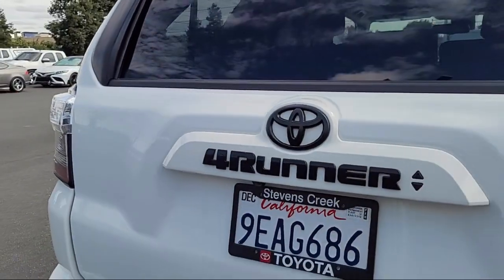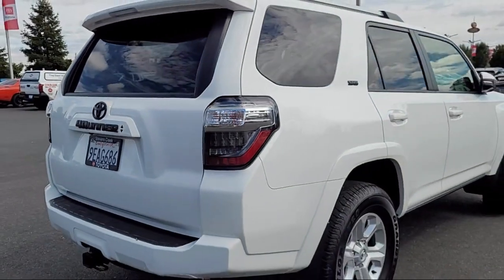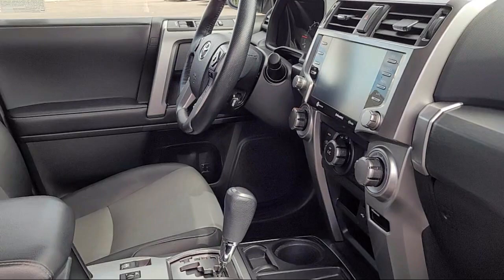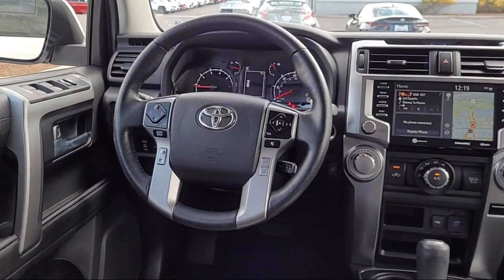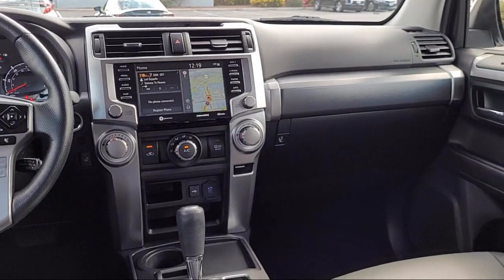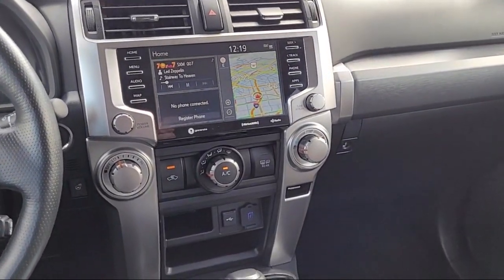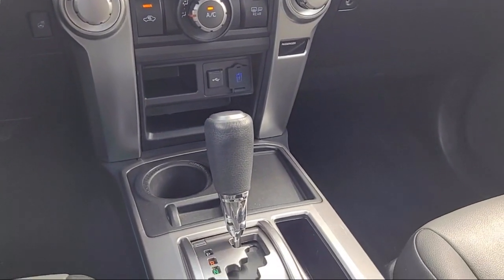Here at Stevens Creek Toyota, we are a family-owned dealership dedicated to making it easy for people to purchase the vehicle that is just right for them. With over 50 years in the business, we are pleased to say that many of our clients have purchased several vehicles from us over the years. So come see why so many people choose Stevens Creek Toyota for their next vehicle purchase. We are great.